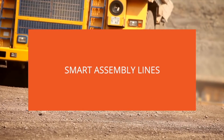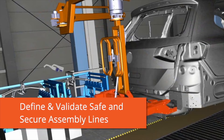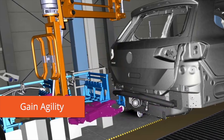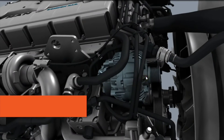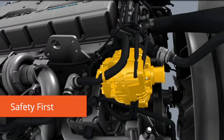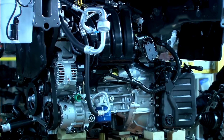Smart assembly lines: we have digital solutions to define and validate safe and secure assembly lines to gain agility for facing changing demands and new technology challenges, to break silos between engineering and manufacturing departments, to land the first time right assembly line, and to operate safety first for your assembly line workers at all times without compromising productivity.